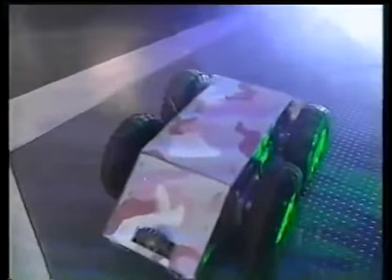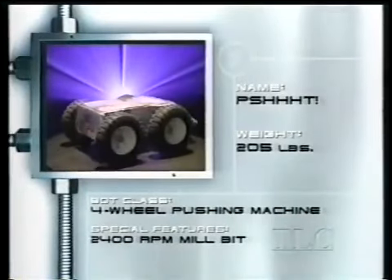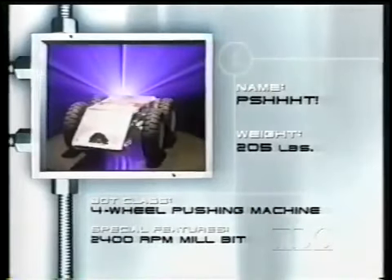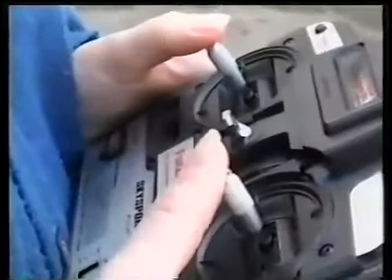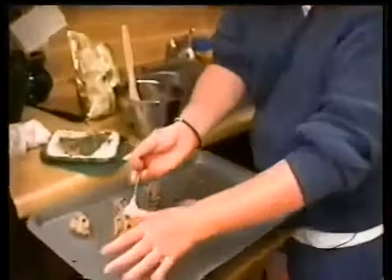Let's meet our next set of competitors. Entering the arena out of a North Carolina kitchen comes a bot that's all attitude. She may be pretty and pink, but cross her and your fate will be worse than sleeping on the couch. It's Psst! This 205-pound robot features a direct drive system, tank-style steering, and stylish Lexan armor. With four monster pneumatic wheels, this dame will walk all over you. The lady at the controls is Tonya Bingham, Robotica's first female driver.